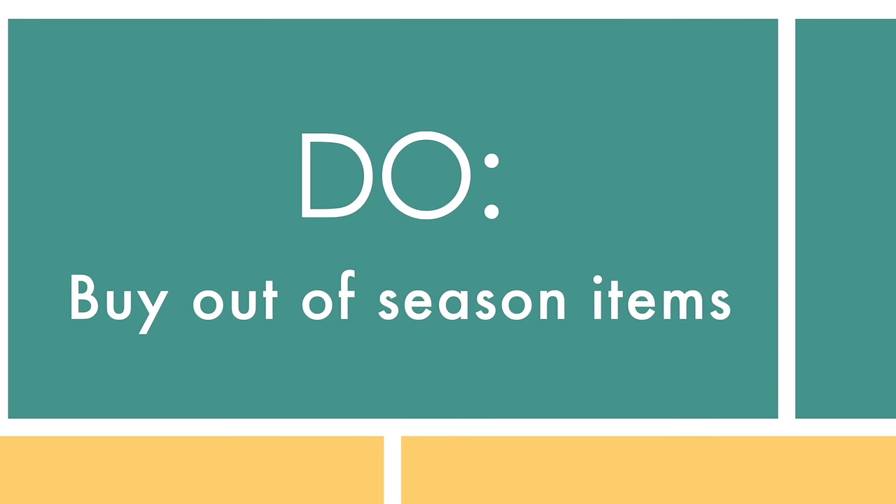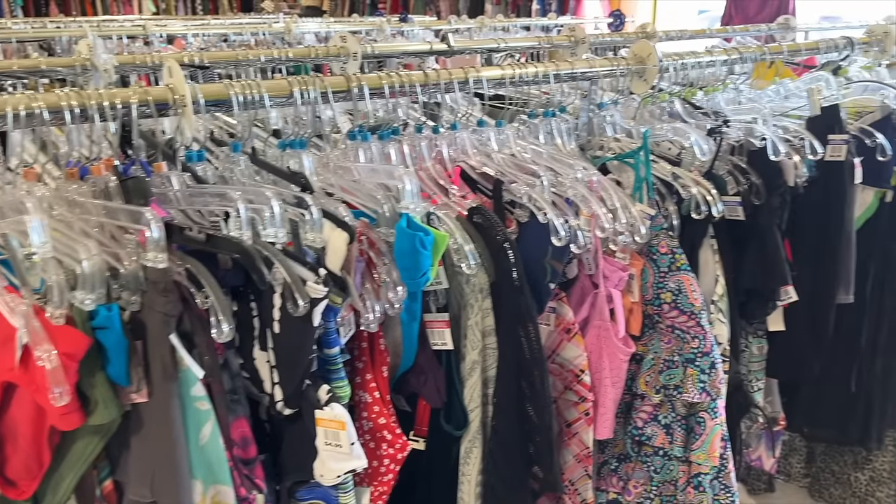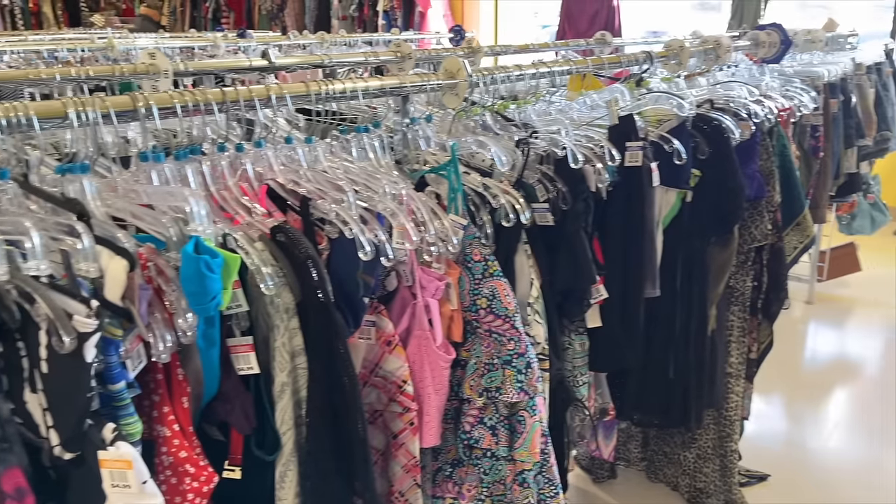Do buy out-of-season items if they're available and if you can wrap your mind around buying them out of season. This morning at the thrift store they had all these swimsuits out — sometimes you can find them with tags still on, or the section also has cover-ups and things that aren't necessarily a swimsuit. It seems out of season with it being nine degrees outside, but those items are just not as picked over when you buy them out of season.